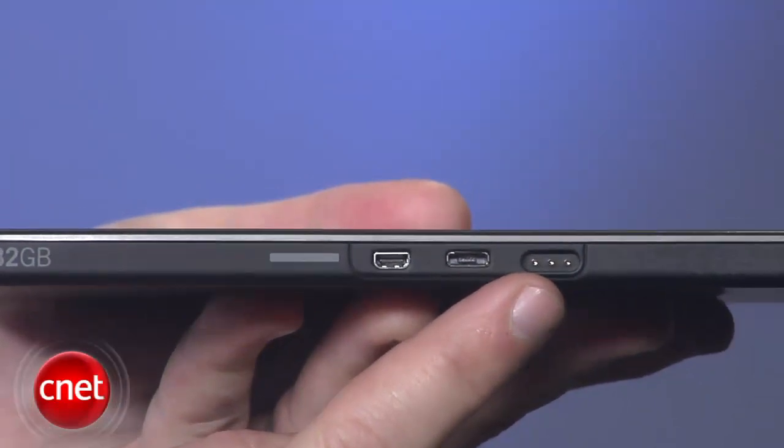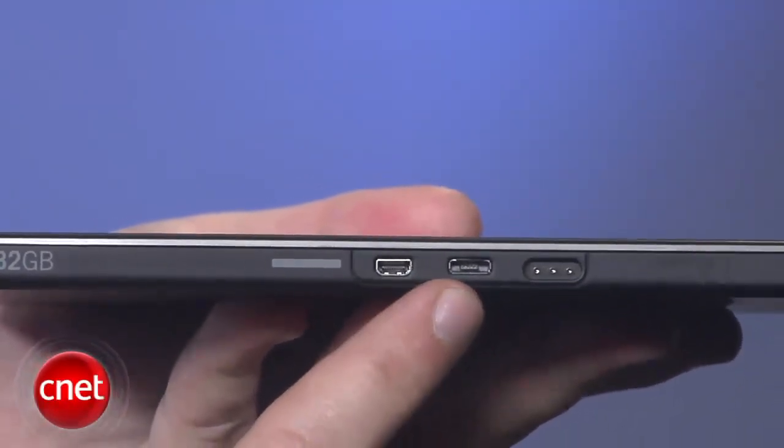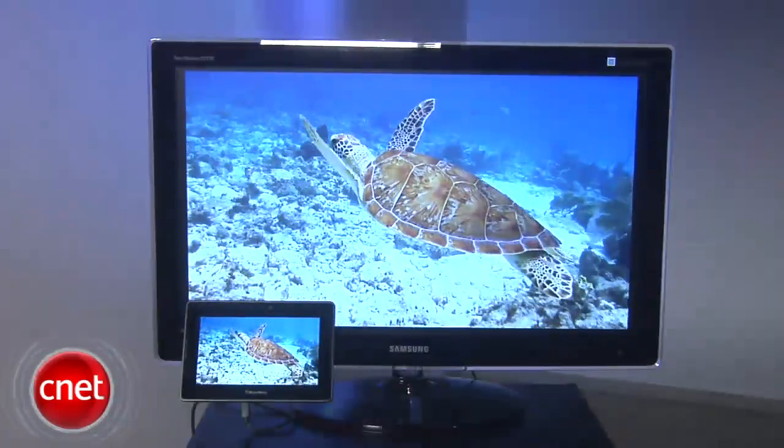On the bottom you get connections for an optional charging dock, a micro USB port for charging and syncing, and an HDMI port that can also crank out smooth 1080p video.